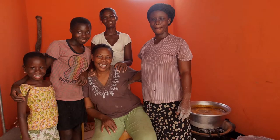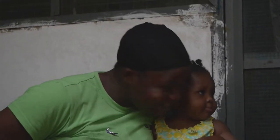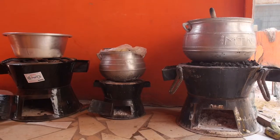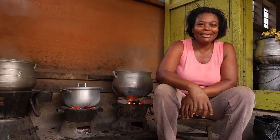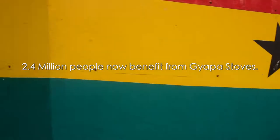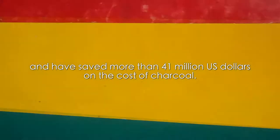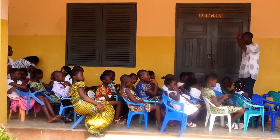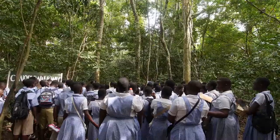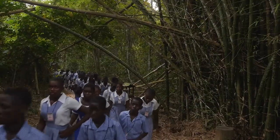Retailers and consumers alike now recognize the Japa stove as a quality, affordable product that provides safe, fast and convenient cooking. 2.4 million people now benefit from Japa stoves and have saved more than 41 million US dollars on the cost of charcoal — money they can use for sending their children to school, meeting health care costs and investing in a more secure future.